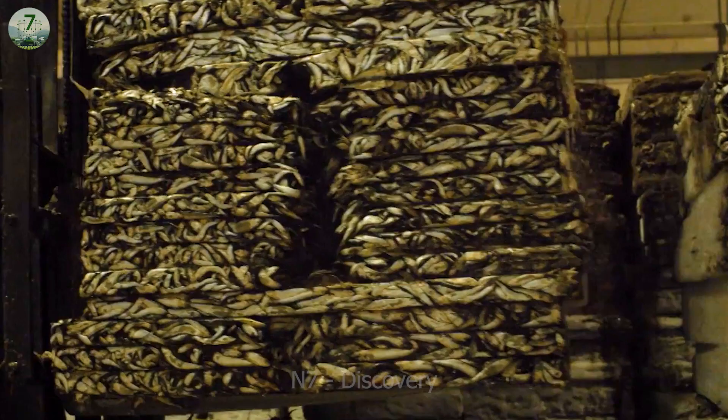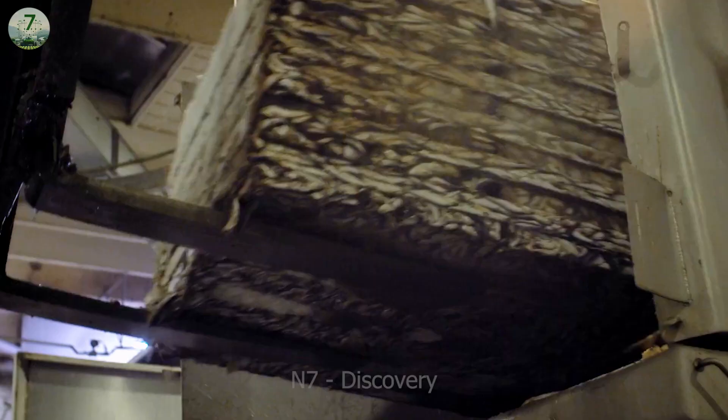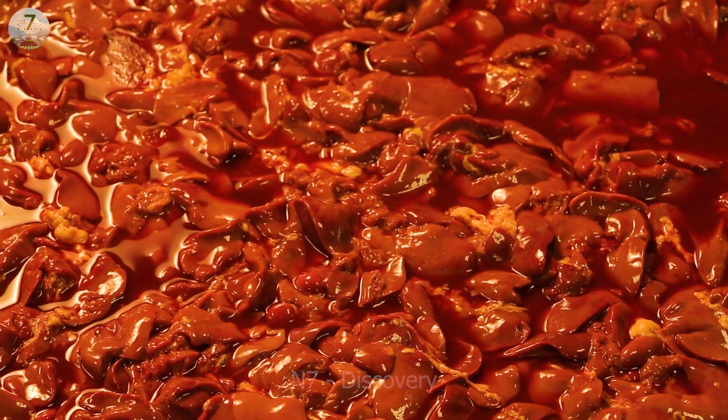The first consideration is diet. Minks are carnivorous and therefore should be given high-protein diets from sources such as fish, poultry, and industrial feed.